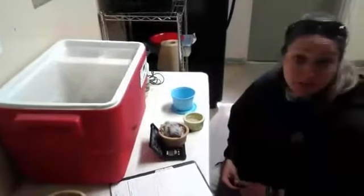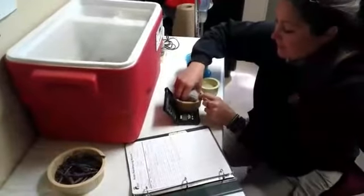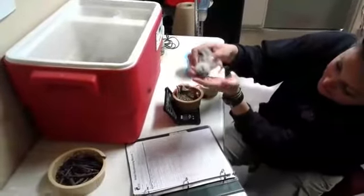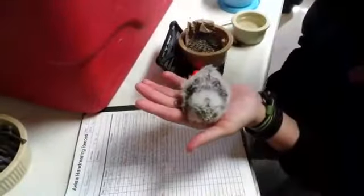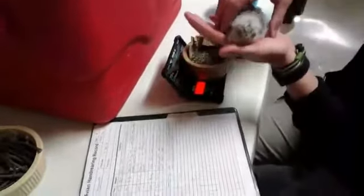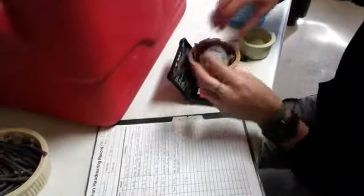I think he's getting sleepy and about done. So what we'll do now is we will reweigh him to make sure he ate. You can see his little body and his big ol' feet. A lot of people think these guys are owls, but they're not - they're not related to owls. If you look up what a nightjar or a whippoorwill is, they're related to those. They look very similar but they don't have the sharp talons like an owl or the strong legs.